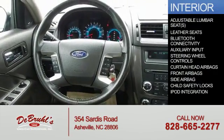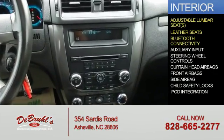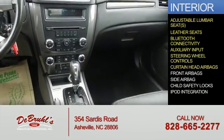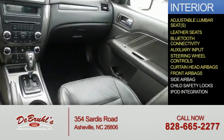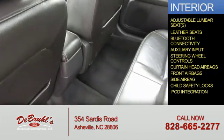Inside you'll find adjustable lumbar seats, leather seats, Bluetooth connectivity, an auxiliary input, steering wheel controls, curtain head airbags, front airbags, side airbags, child safety locks, and iPod integration.